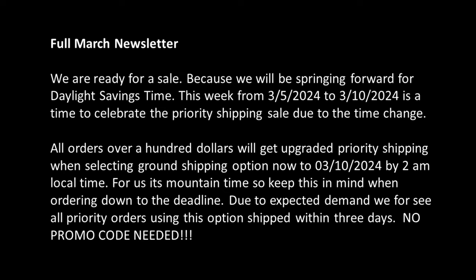We are ready for a sale because we will be springing forward for Daylight Savings Time. This week from March 5th through March 10th is a time to celebrate the Priority Shipping Sale due to the time change. All orders over $100 will get upgraded Priority Shipping when selecting the Ground Shipping option now through March 10th by 2 a.m. local time. For us, it's mountain time, so keep this in mind when ordering down to the deadline.